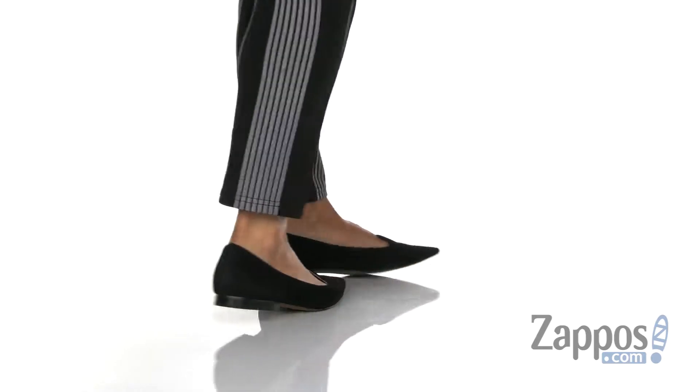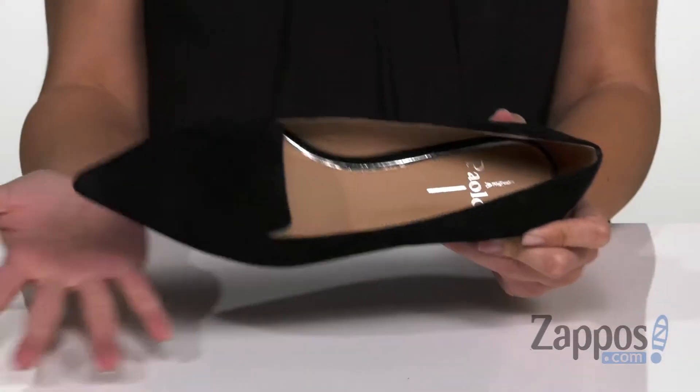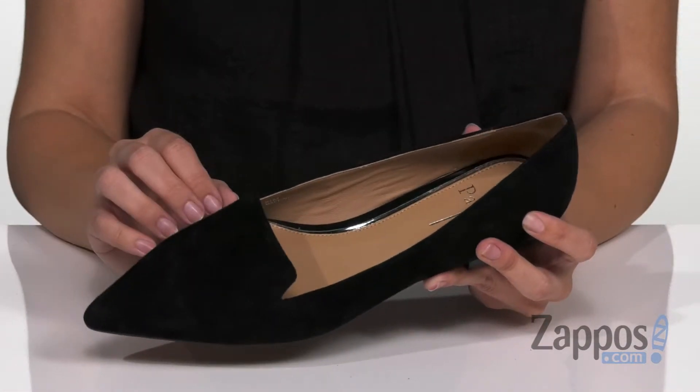These gorgeous flats have a pointed toe that's really gonna dress up your outfit. I love pointed toes because it dresses things up automatically. It's got a loafer style silhouette.